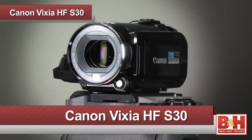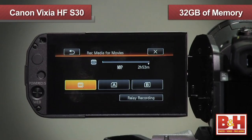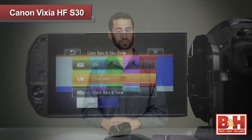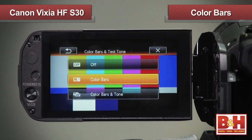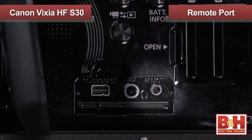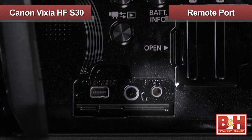This is the Canon Vixia HF-S30, a robust camcorder featuring 32 GB of internal flash memory and dual SD card slots for recording several hours of 1080 HD video. If you're looking for more advanced shooting features, the HF-S30 has quite a few, such as color bars for reference tone and picture, zebra patterns to check for blown-out areas in your shot, and a remote port so you can plug in various link controllers.